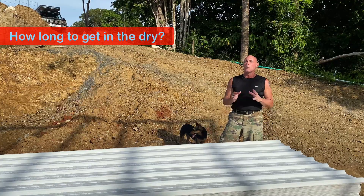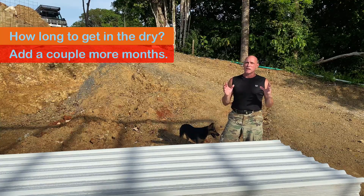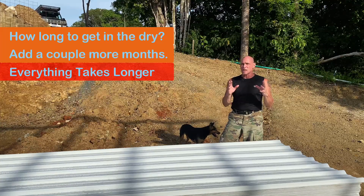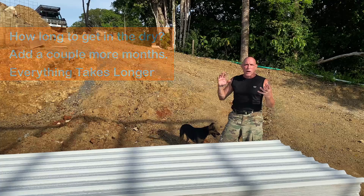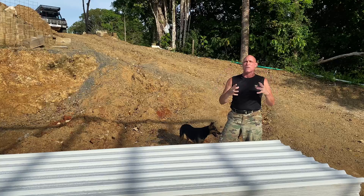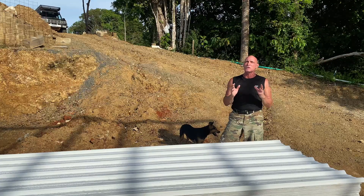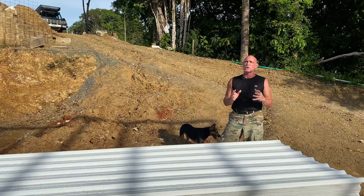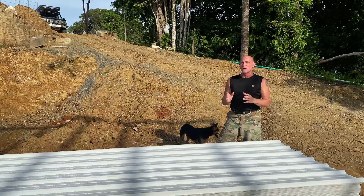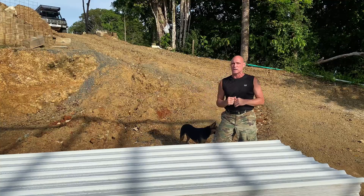If he tells you it's going to take two months, remember to tack on a month or two because in Costa Rica everything takes longer. In the United States and Canada we're a well-oiled machine — we've got these big box stores and we're used to working together to get things going. In Costa Rica there's still a lot of uncharted territory, so you want to make sure that you allow for more time than normal. Also remember that there's typically six months of the dry season and six months of the rainy season.